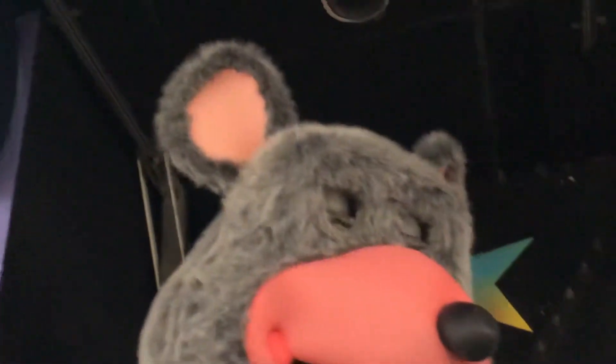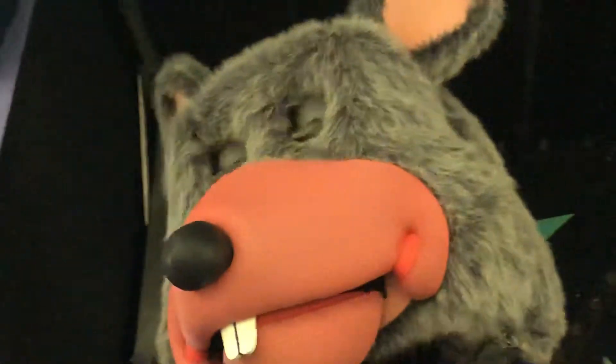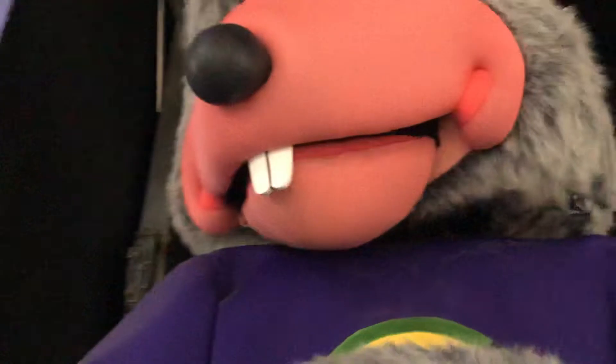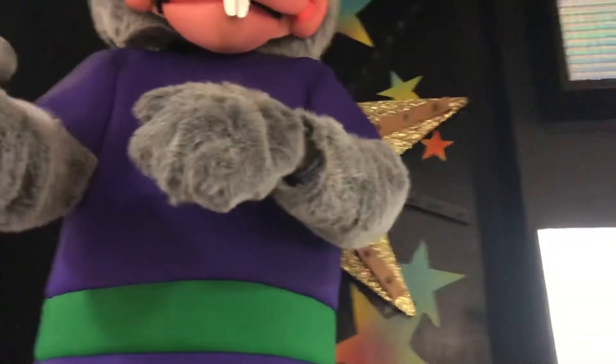We'll zoom in on those a little bit. You can see his eyelashes and stuff, and he has green and blue eyes. Those are his ears and you can see the other one. And then there is his nose right there. There's his snout, his teeth, his jaw, and there's his lip right there. It's not the actual classic red lip, but it is like the pink lip or whatever that he got later on.